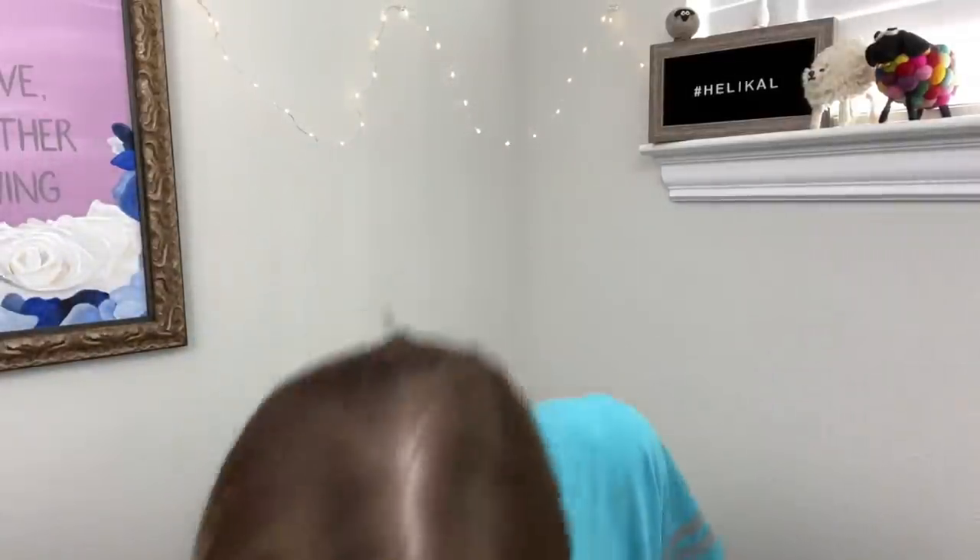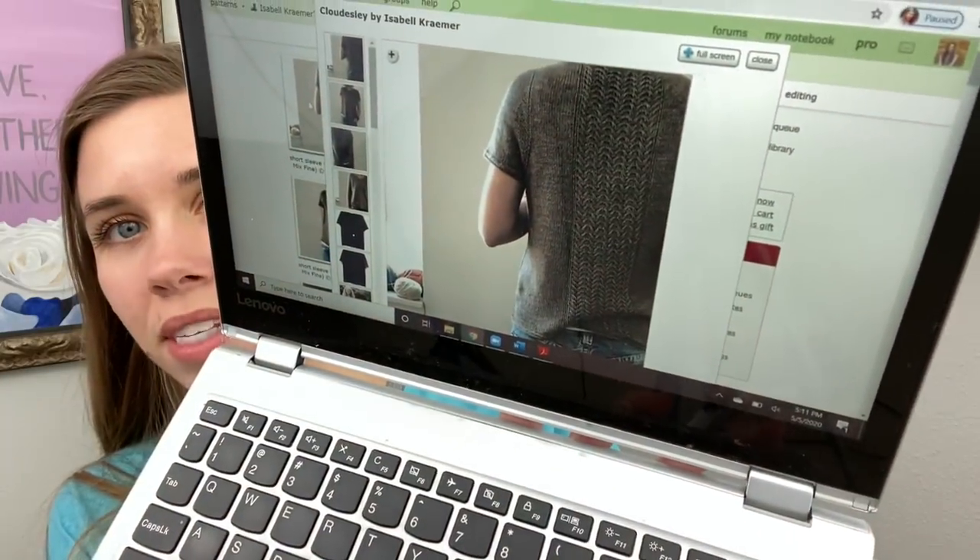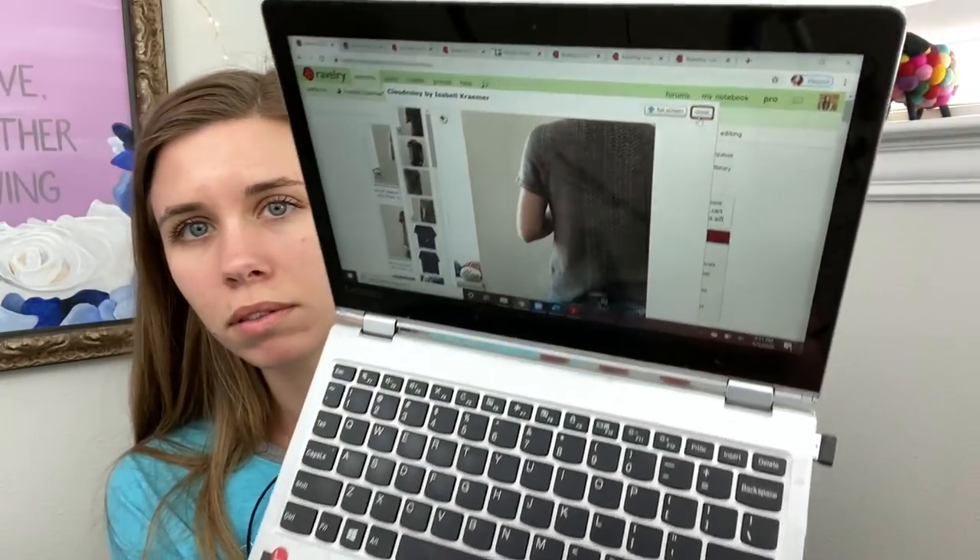I wanted to show you what I was leaning towards in the video that dropped on Tuesday, and what I might be leaning towards now. The pattern I was leaning toward over the weekend is called Cloudously — I'm not sure if I'm saying that right — by Isabel Kramer. It's a little t-shirt with nice texture running down the back. I'm looking for a summer top, either sleeveless or short sleeves, in fingering weight, that is simple but not boring. I love lace but I need it to be practical — I want to be able to not have to wear fussy undergarments to make the top work.